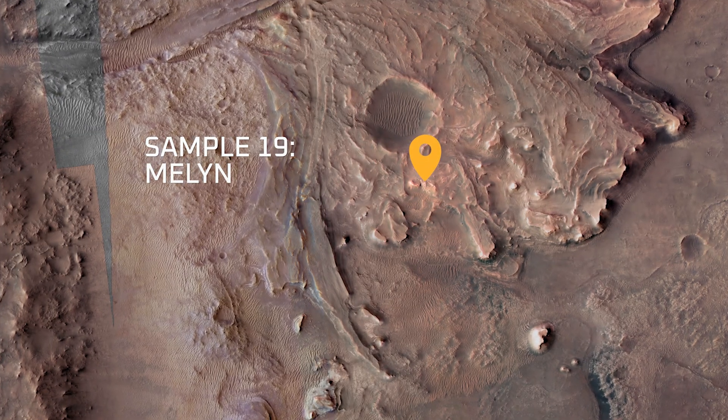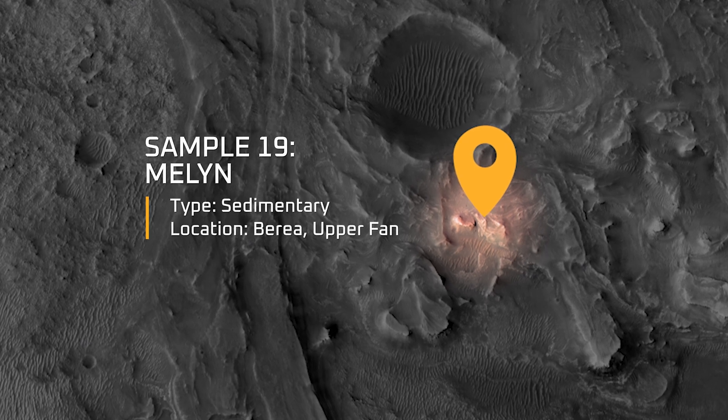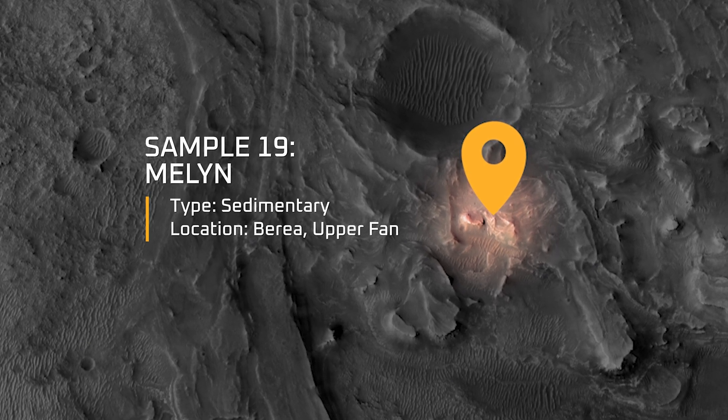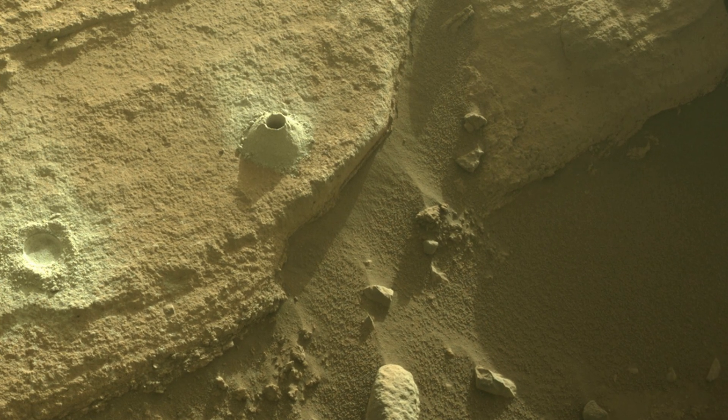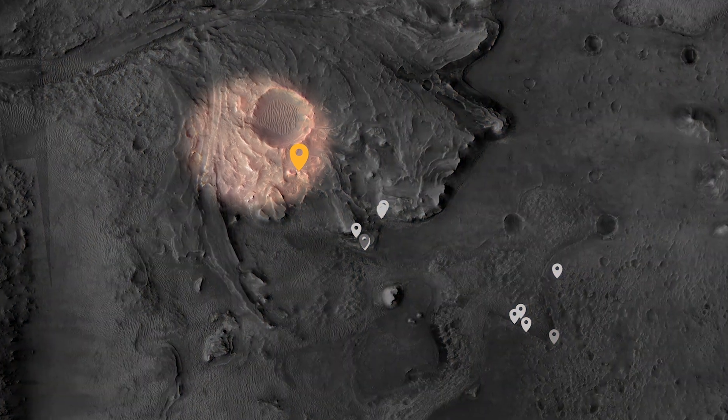Sample 19 is called Melon. It was collected from the Borea outcrop from the Upper Fan Campaign. This particular sample, Melon, is unique because it is the first sample of the Upper Fan Campaign.